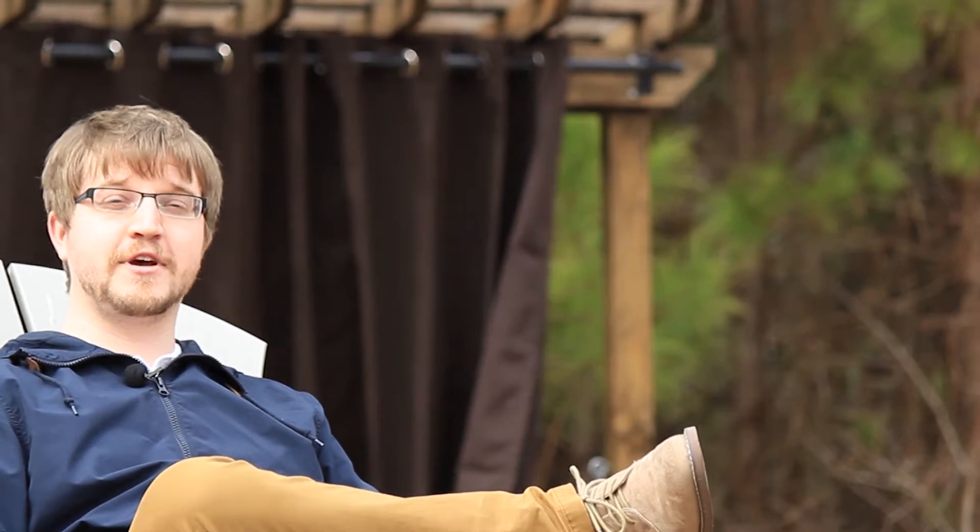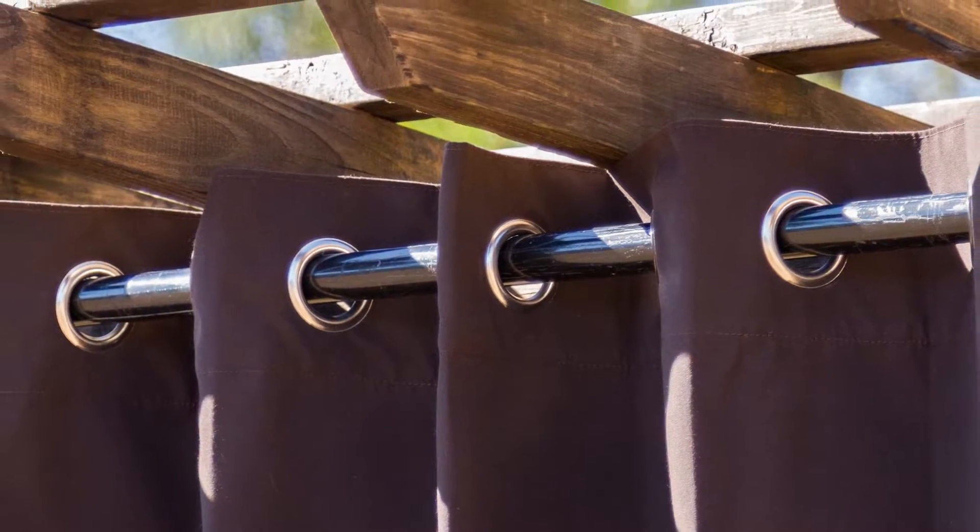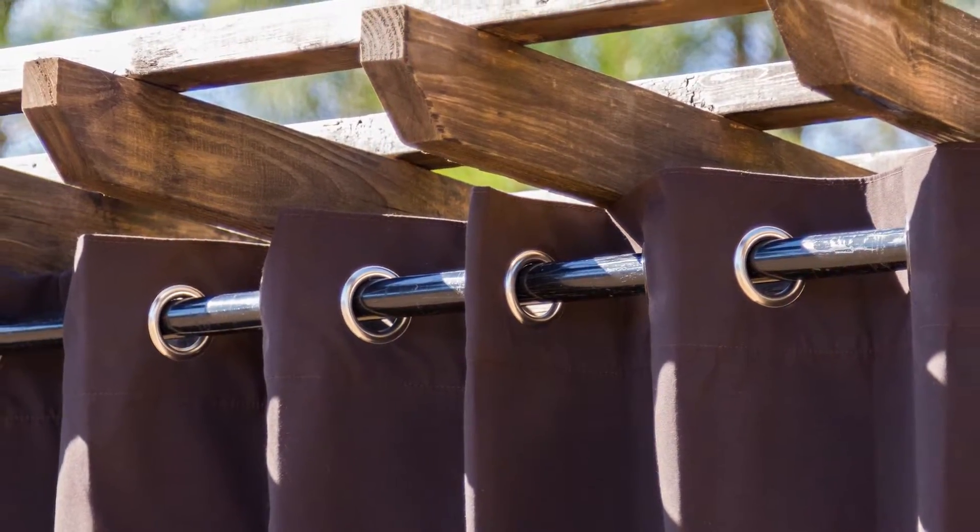Hello, I'm Wesley from dfohome.com and I would like to introduce to you our very own exclusive extra-wide outdoor curtains. Our extra-wide curtains are over two times the width of a normal outdoor curtain panel.